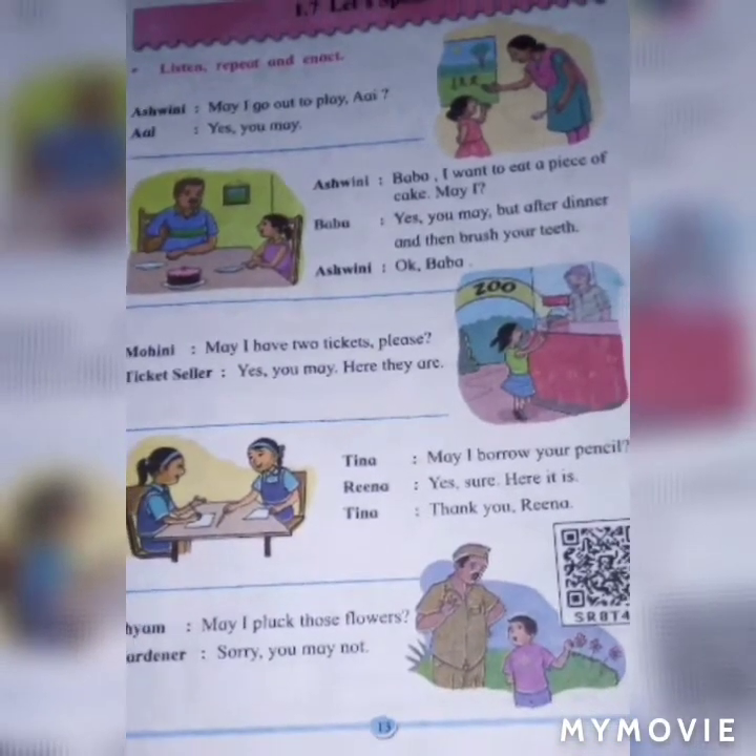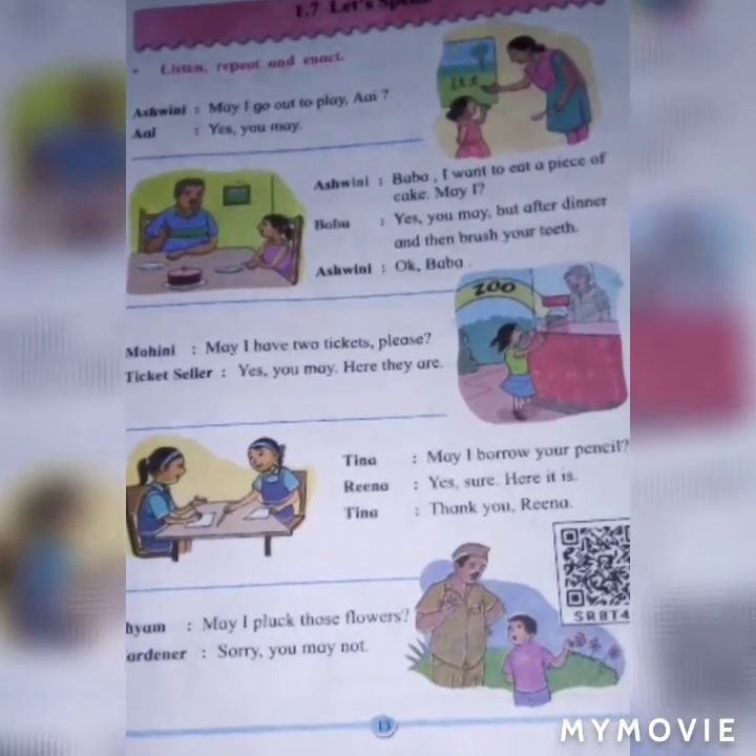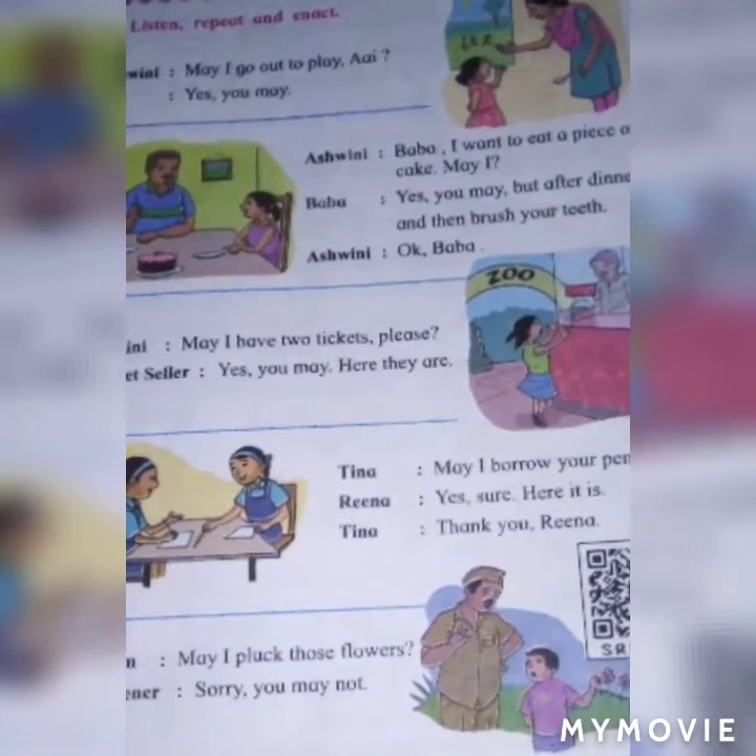Tina: May I borrow a pencil? Reena: Yes, sure, here it is. Tina: Thank you.